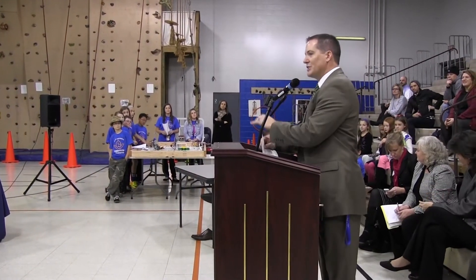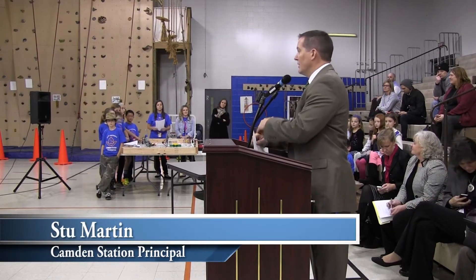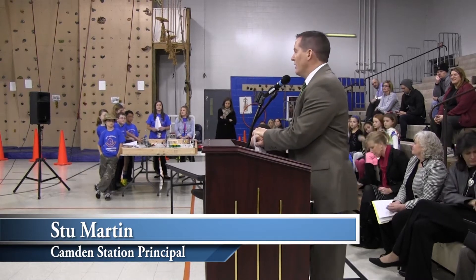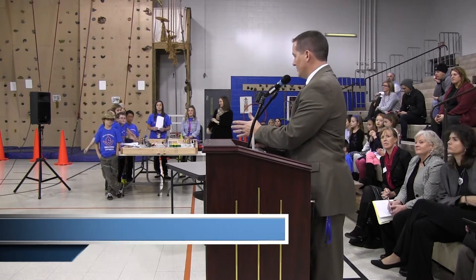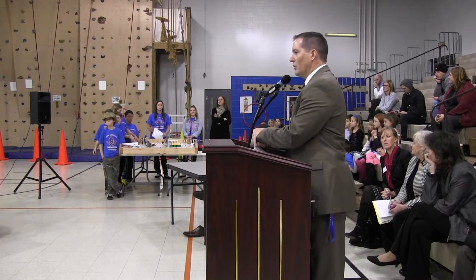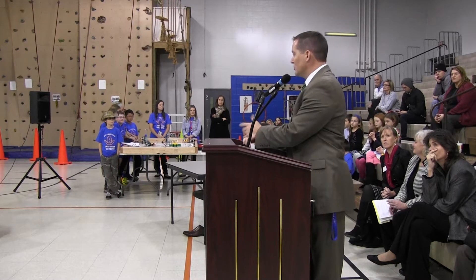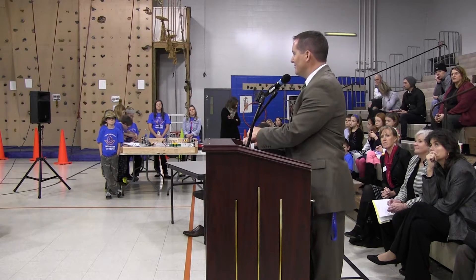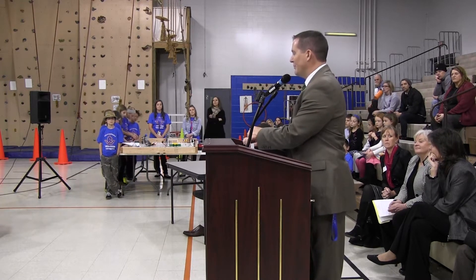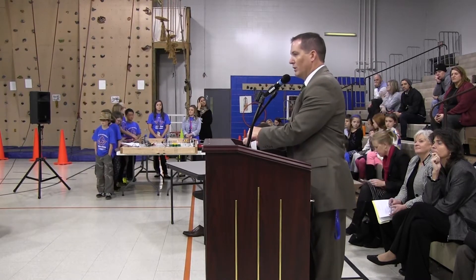I'm going to try to go as quick as I can because there are three different things that we want to highlight, all under the umbrella of technology, creativity, and innovation. At Camden, like all the other schools in Oldham County, we believe that technology integration is very important to 21st century learning. But it can't be integration where we just throw things out because they look fun or cute — we want to be very intentional with how, when, and at what level we integrate that technology.